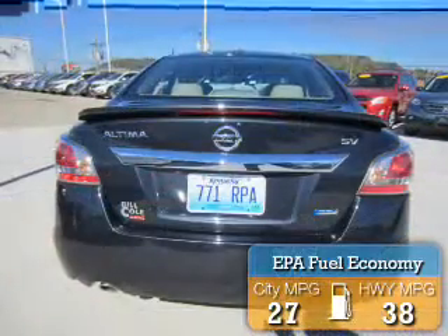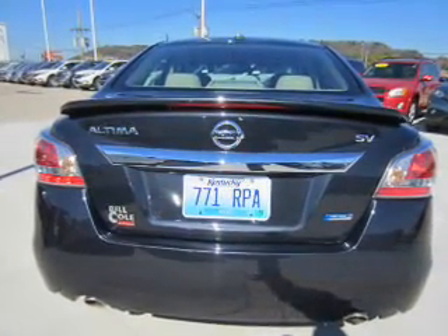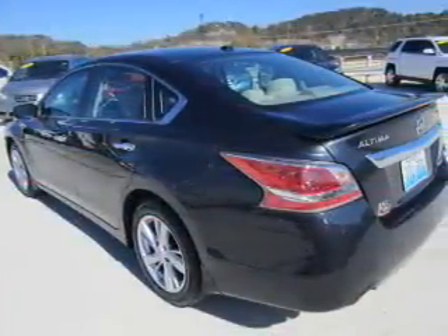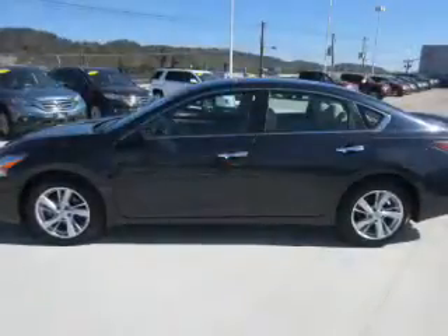Great fuel efficiency saves you money by requiring fewer trips to the gas station. Features include alloy rims, an alarm system, independent suspension, brake assist, traction control, stability control, and anti-lock brakes.